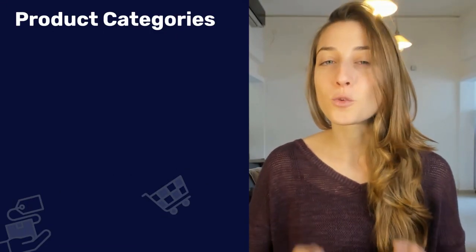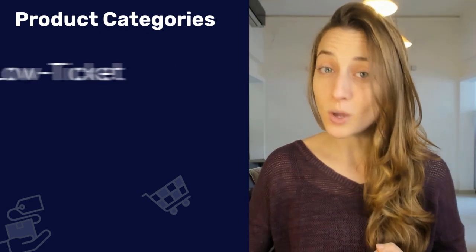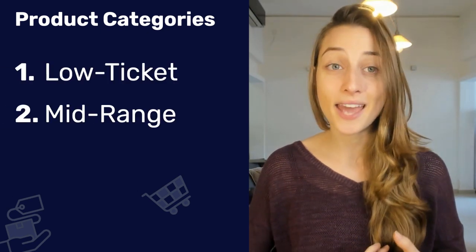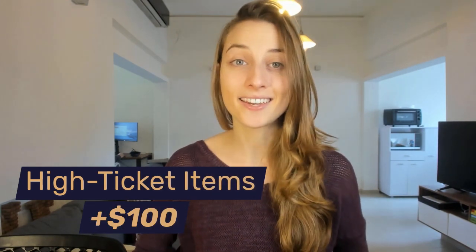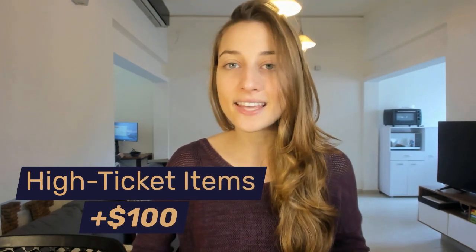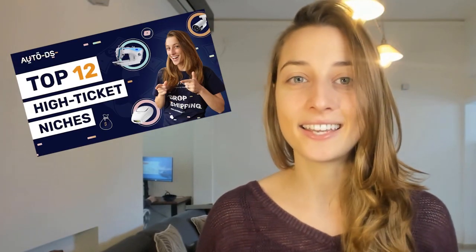Those are four methods for product research, and if you implement those strategies, here are the types of winning products you'll probably come across. I'll start by breaking these products down into three main price categories: low ticket items, mid-range items, and high ticket items. One of the best ways to earn higher profits on eBay is to sell high ticket items — that means anything listed for $100 or more. To learn more, you can check out our video on the best high ticket niches; the link will be in the description below.